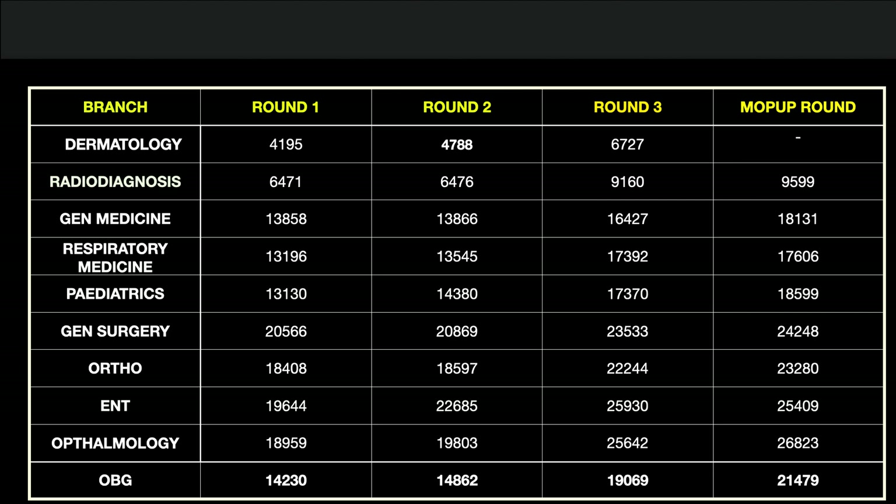In the mop-up round, no seats were remaining for Dermatology and Radio Diagnosis. Mop-up closing ranks: General Medicine 18,131, Respiratory Medicine 17,606, Pediatrics 18,599, General Surgery 24,248, Orthopedics 23,280, ENT 25,409, and Ophthalmology 26,823.